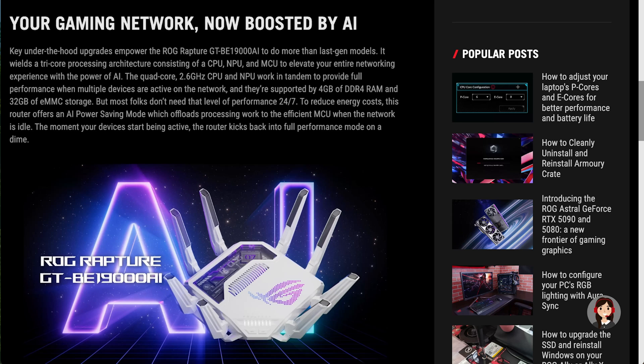Welcome to this video on AI in routers. AI seems to be everywhere these days, from your microwave to your washing machine. I wanted to see if AI in routers will actually add anything useful, specifically looking at the Asus GTBE19000 AI — one of the first routers to have AI built into it — and whether it will help diagnose issues.